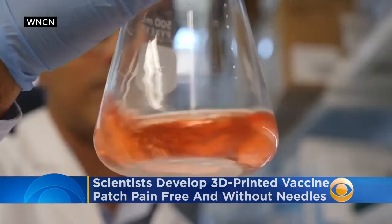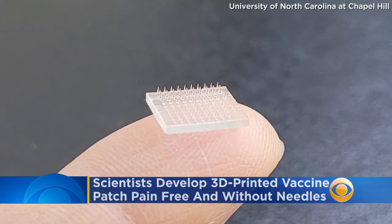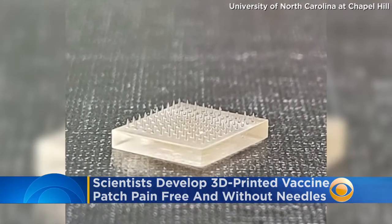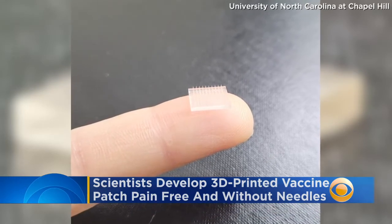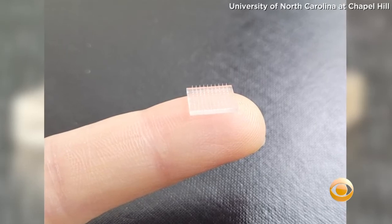New technology could help solve this problem. Scientists at Stanford University and the University of North Carolina at Chapel Hill are developing a 3D printed vaccine patch. They say the micro needles are so small that people can hardly feel it, and because of the way it is applied to the skin, scientists say it's actually more effective than traditional shots.